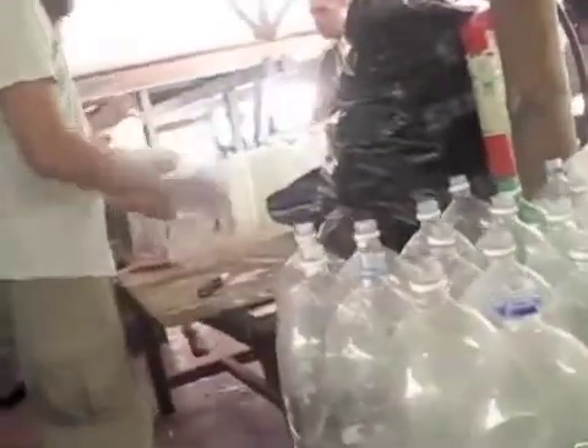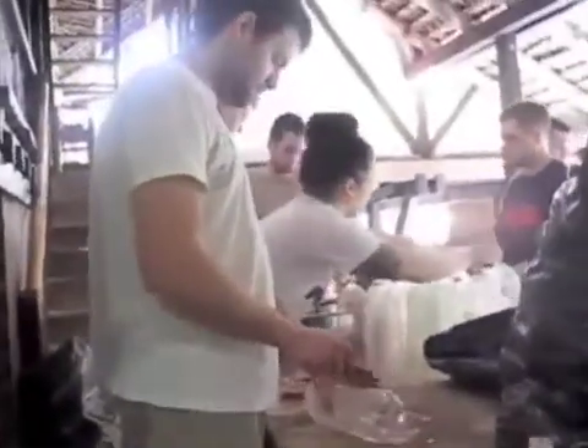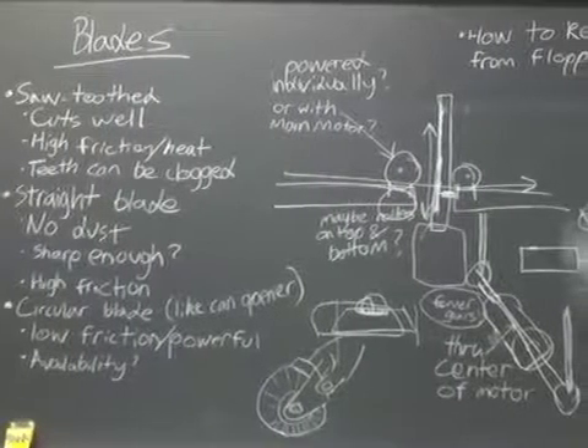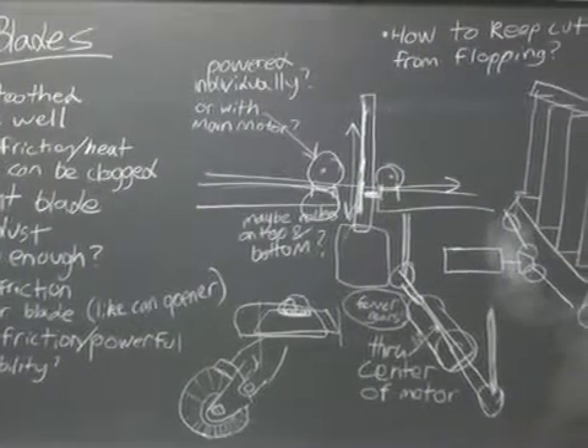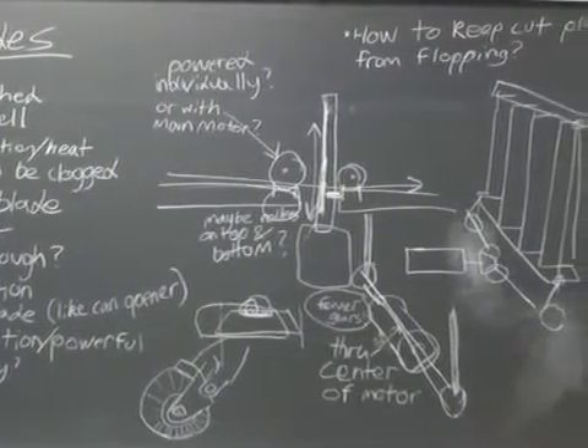A semi-automated machine is being developed that will take the plastic bottles and turn them into long strips to be used to thatch roofing for communities in rural Ecuador. The machine must be simple with replaceable parts and must be able to be fully built in Ecuador. This will vastly improve upon the cumbersome metal sheets that are currently being used as roofing material.